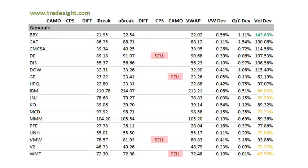On to the generals — not quite as bearish as the financials by any stretch. We do have some sell signals here, a couple of CPS sell signals. We've got one in Deere and also one in VMware. VMware is just really starting to give back that big pop it had last week.